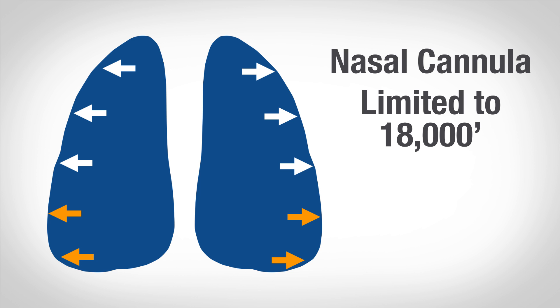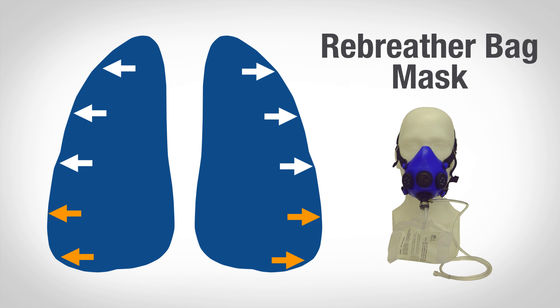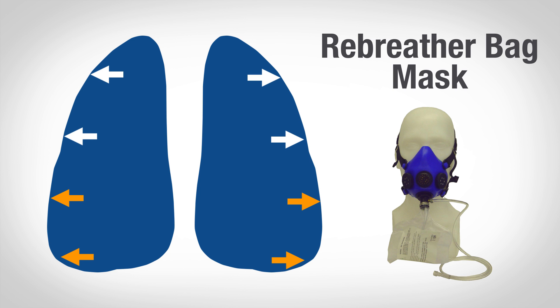Higher than that, we'll need to wear a rebreather bag mask. This still isn't a face-tight seal, but it'll get the oxygen percentage in our lungs a little bit higher, keeping that partial pressure high enough to get us to 25,000 feet.